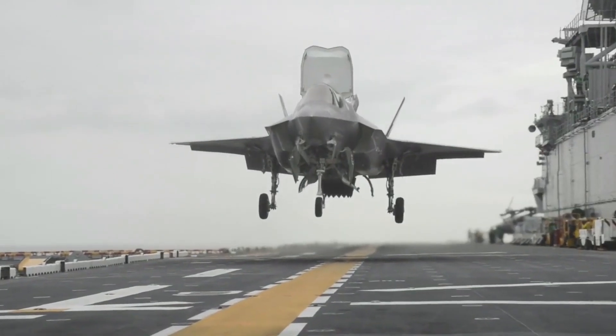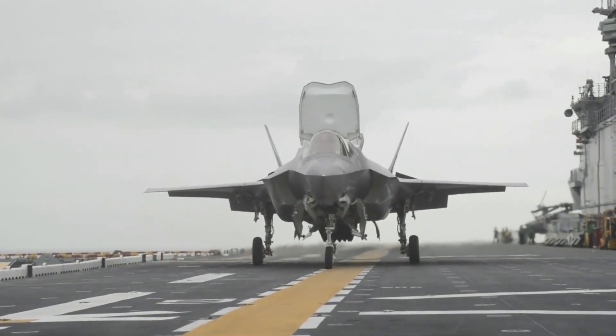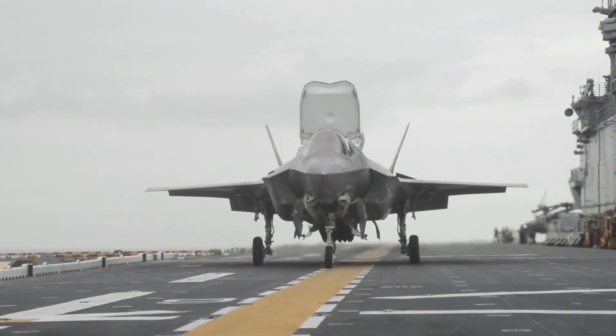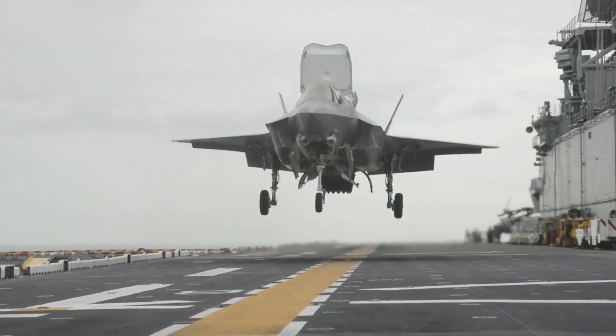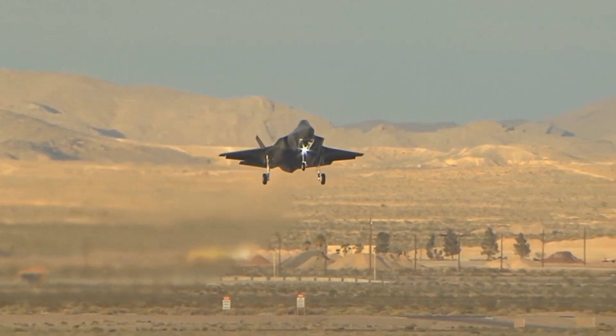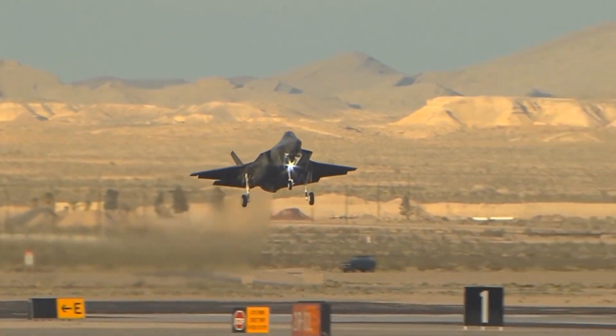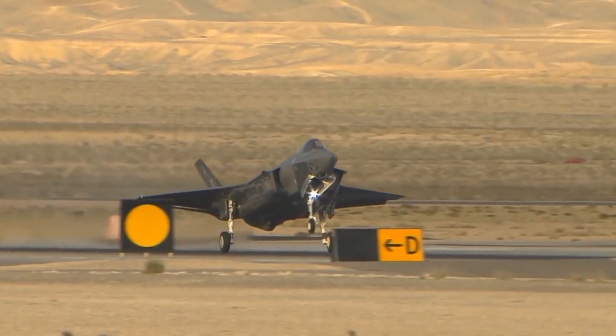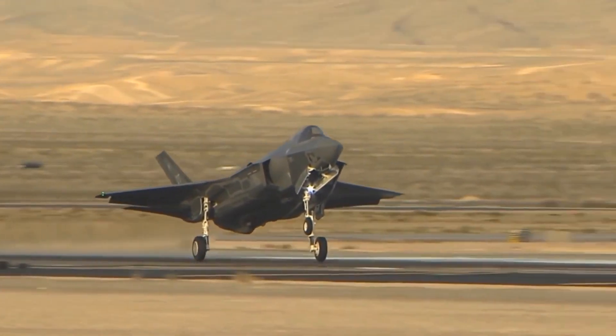Please keep in mind that aircraft specifications and capabilities can evolve over time due to ongoing development and upgrades. For the latest and most accurate information, it's always best to refer to official sources or the manufacturer's specifications. With its silent thunder and lethal serenity, the F-35 Lightning II stands ready to shape the future of aerial warfare and safeguard the skies with unwavering resolve.